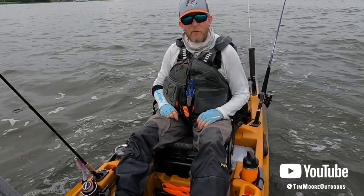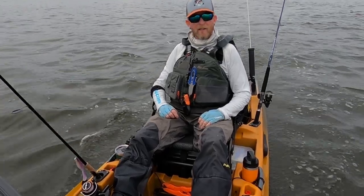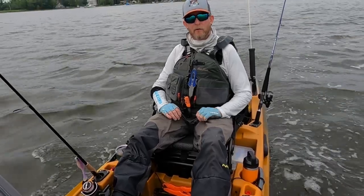Hi, I'm Tim Moore with Old Town Canoes and Kayaks. Today I am in my Old Town Sportsman Autopilot 136. I'm in an estuary on the New Hampshire coast fishing for striped bass.